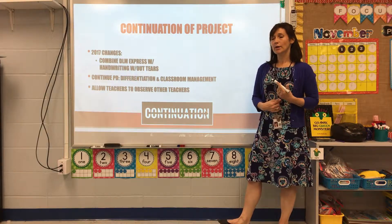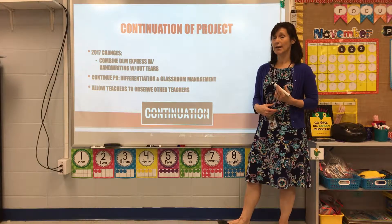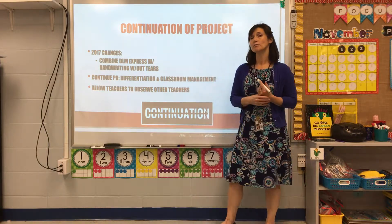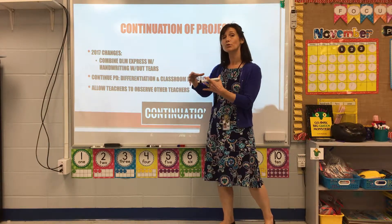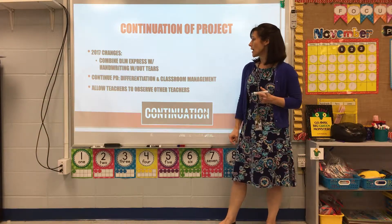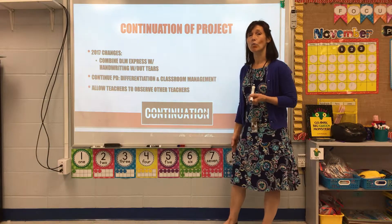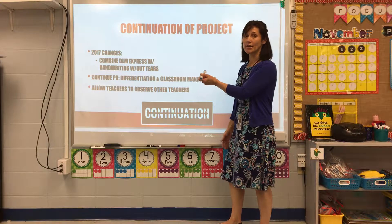At the end of the year, after observations, I still do not feel like we're using differentiated learning as well as we should, so I'm continuing that work. Some other changes we made: we saw that DLM Early Childhood Express still had some gaps, so we're merging it with Handwriting Without Tears to improve instruction. We're also continuing professional development and allowing teachers to shadow and observe others who excel at differentiated learning in small groups.